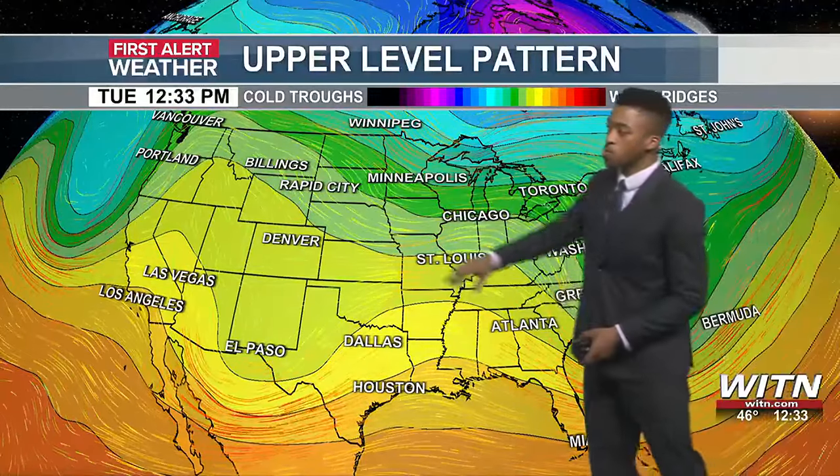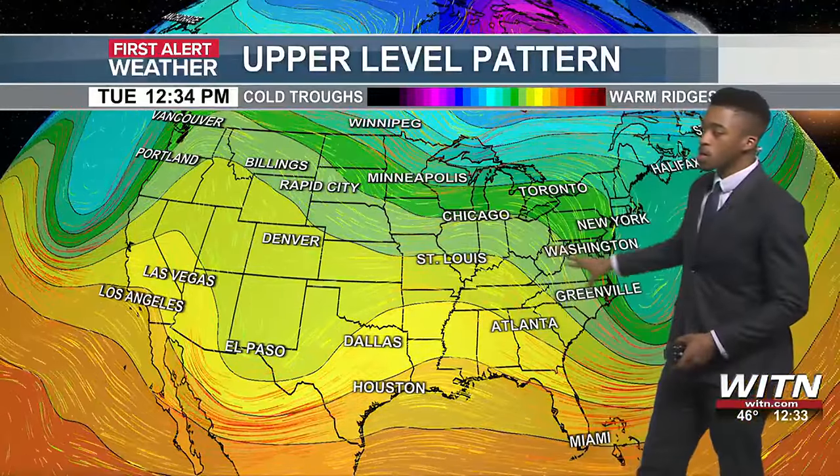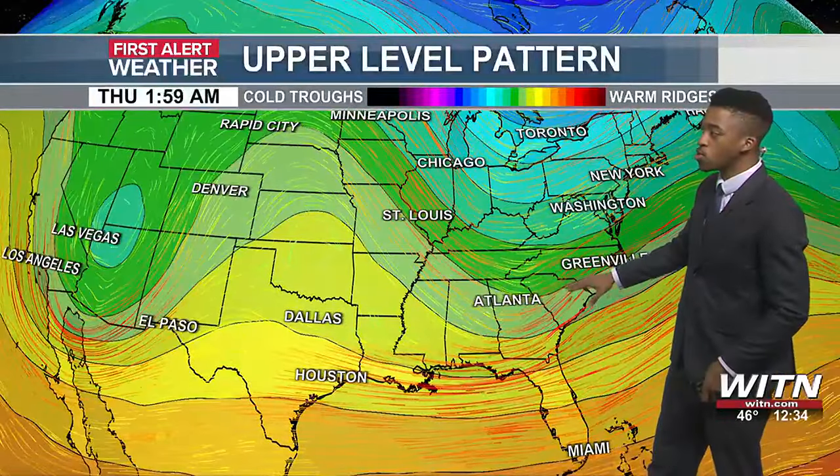The reason behind that: we have a pattern setting up which mainly favors ridging towards the west, and you get these occasional dips in the jet stream that will allow at least cooler temperatures to move back into the picture, but also in other cases increase opportunities for rain.